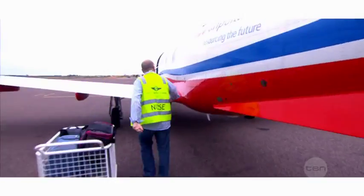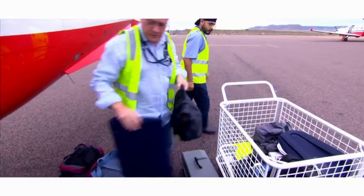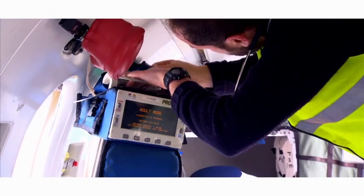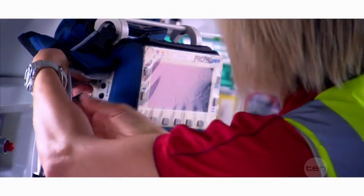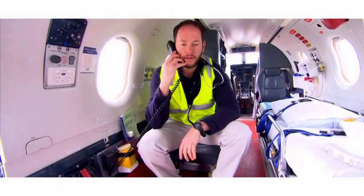Our planes are equipped with all the medical equipment needed to provide patients with intensive care. We have devices for monitoring patients' vital signs, drips, oxygen, and lots of medicines. We carry two stretchers and a fully automated stretcher loading system, and in the cockpit a range of radios and a satellite phone so we can keep in touch with our base.